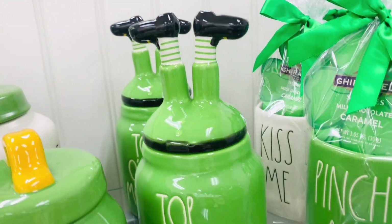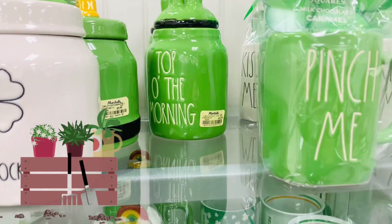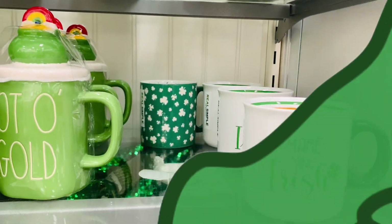Why do leprechauns love to garden so much? It's because they have green thumbs. Duh.